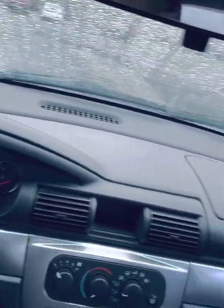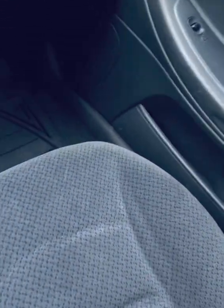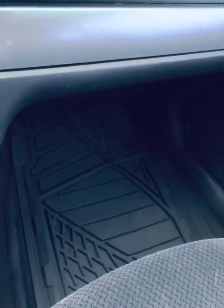Here she is. Everything's in nice working order. It's clean — nothing too damaged on the cloth, nice floorboards, about 100,000 miles on the car.